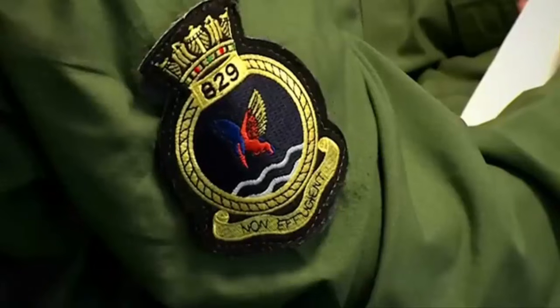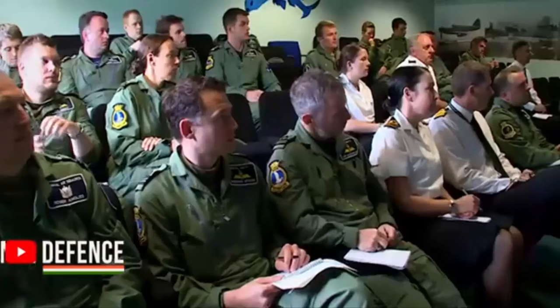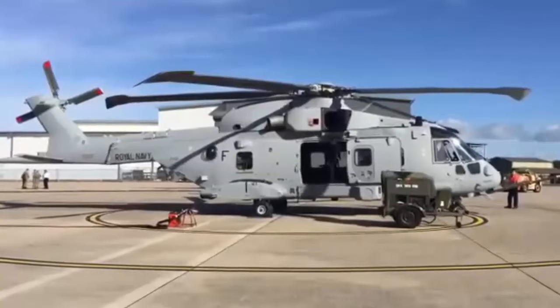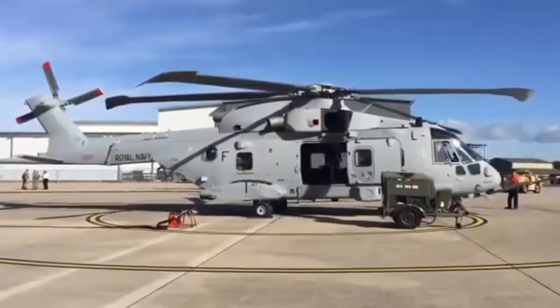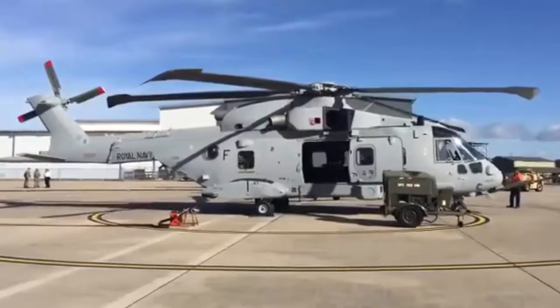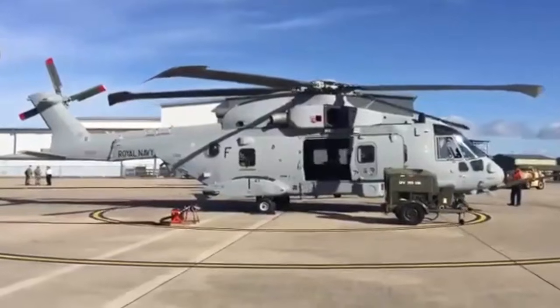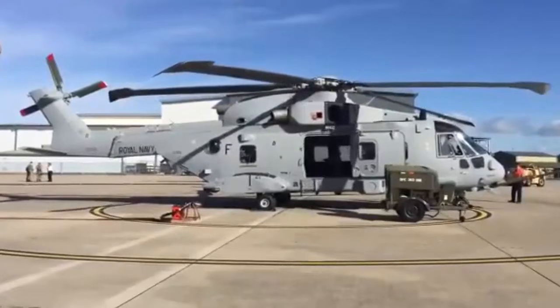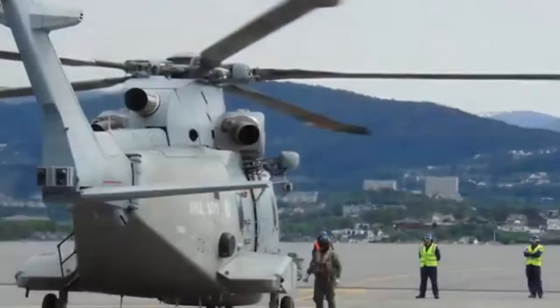The £399 million MLSP contract with Leonardo has not only delivered a world-class capability but has also strengthened UK defence manufacturing. The enhancements provide long-term cost efficiencies in maintenance, training, and logistics, ensuring that the Royal Navy's Commando helicopters remain at the forefront of modern amphibious operations.